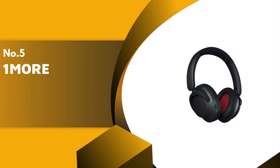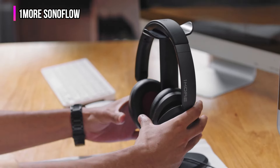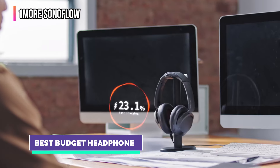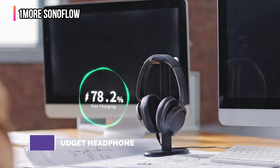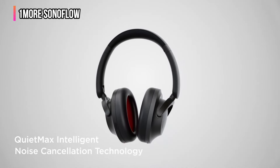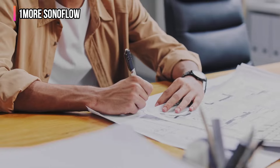The fifth product on our list is the OneMore Sonoflow. For the price, it's hard to beat what you get with OneMore Sonoflow noise-canceling headphones. They do the job and, with impressive battery life, do it for a long time. The padding up top and around the ears is quite comfortable, especially when compared with similar options in the same price range. In terms of performance, you're getting quality headphones for the money.